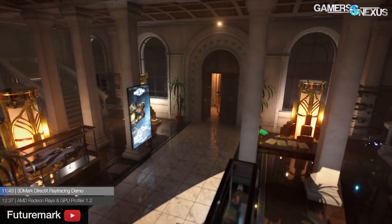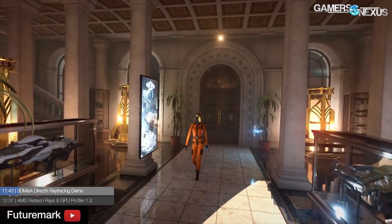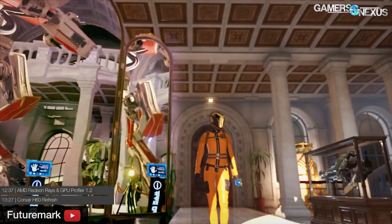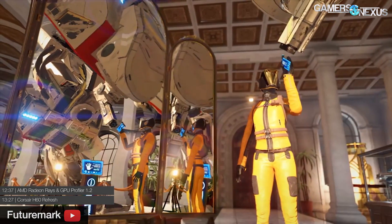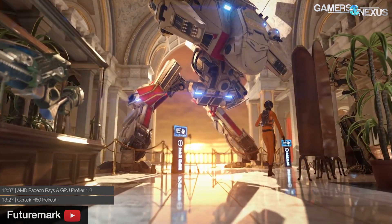Next: 3DMark DirectX ray tracing demo. FutureMark is launching a new DirectX ray tracing demonstration that includes non-screen space reflections. Quick primer: if I'm the camera in the game, that's my screen space; everything behind me is outside of screen space. So if there's a shiny object in front of me like a mirror, and an object behind me is reflected in it, those would be non-screen space reflections. These should run on hardware outside of just Volta, unlike the RTX features, and will use Microsoft's DirectX 12 ray tracing feature set. Expect that by end of year.